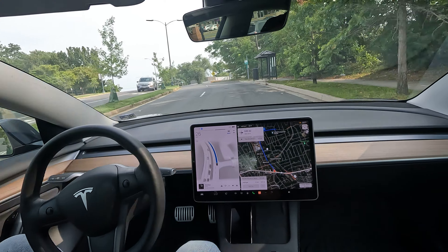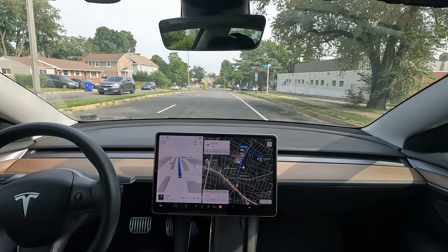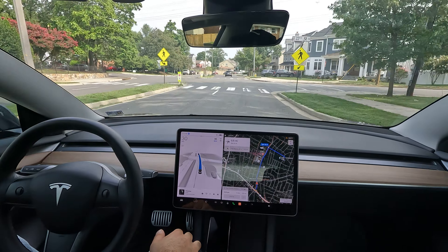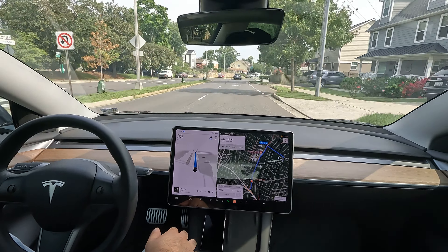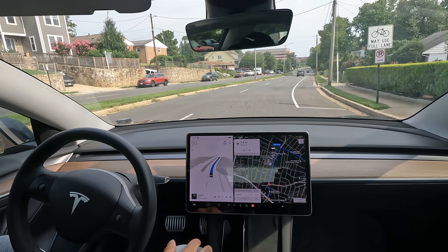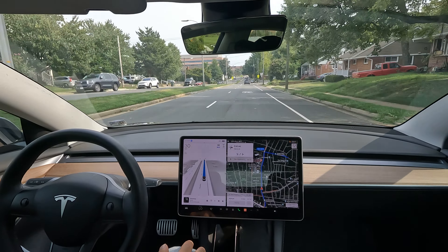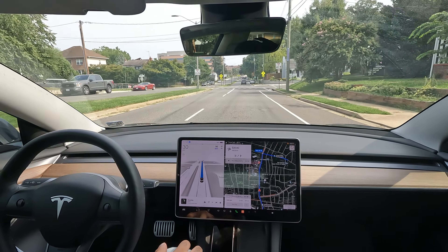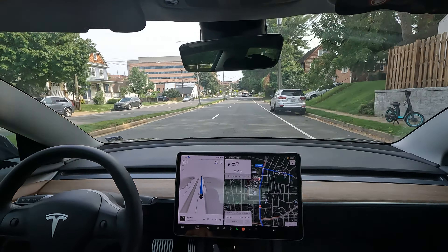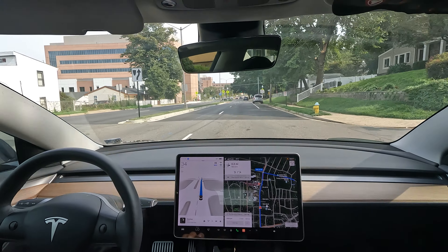Welcome to the channel. We are doing some FSD beta driving today — going to put it to the test here in Arlington. I just dropped a couple waypoints into the nav and I want to see how FSD handles real-life situations. We're here in Arlington, Virginia with three stops plugged in along the neighborhoods. Let's see how we do.